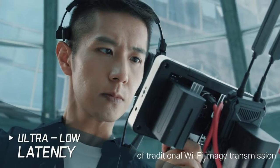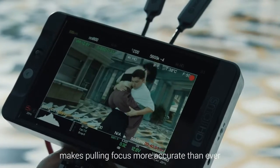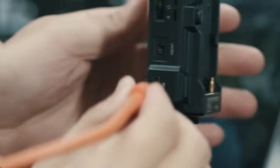Breaking through the limitations of traditional WiFi image transmission, the ultra-low latency of the Cosmo C1 makes pulling focus more accurate than ever. Transmit up to a distance of one thousand feet and beyond.